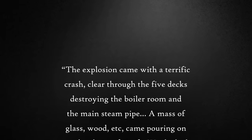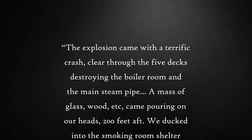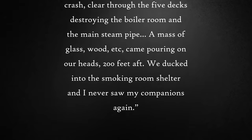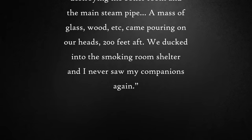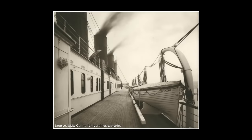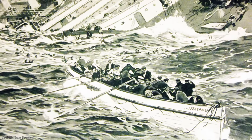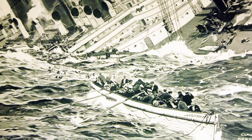Inventor Robert Rankin was on board, and he later recalled: "The explosion came with a terrific crash, clear through the five decks destroying the boiler room and the main steam pipe. A mass of glass, wood, etc. came pouring on our heads, 200 feet aft. We ducked into the smoking room shelter, and I never saw my companions again." The crew desperately attempted to launch lifeboats, but found that due to the ship's severe list it was nearly impossible. On one side lifeboats swung away from the deck, making it difficult to load passengers, while on the other the list caused them to swing inwards, preventing them from being launched at all. Lifeboats overturned as they were lowered, spilling passengers into the sea, and at least one lifeboat crashed down on top of an already launched one, crushing the people inside.